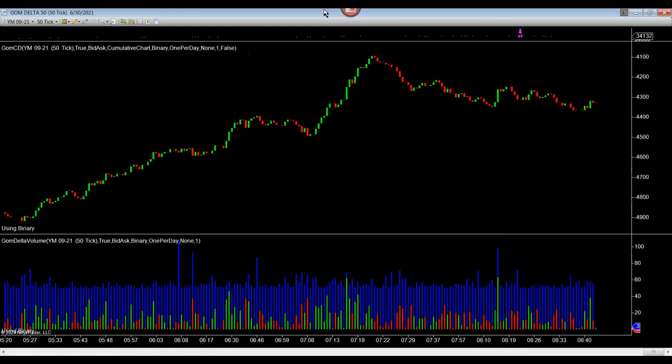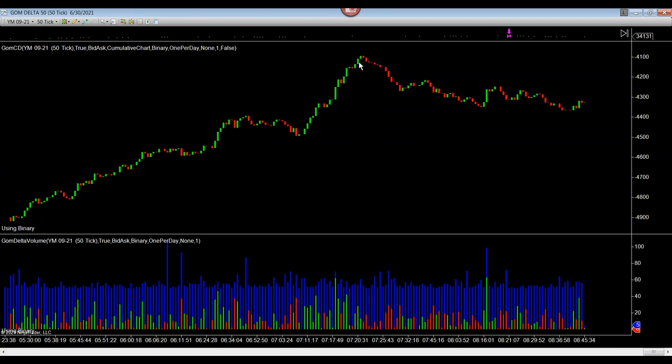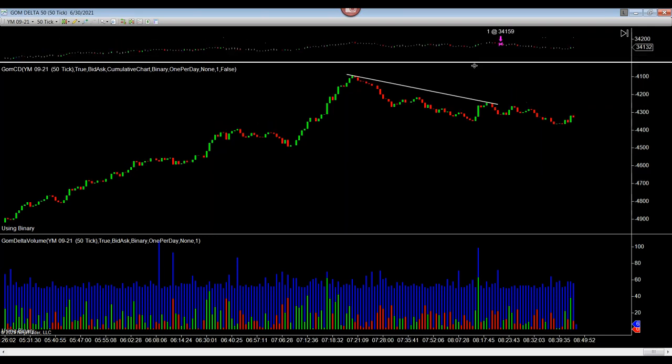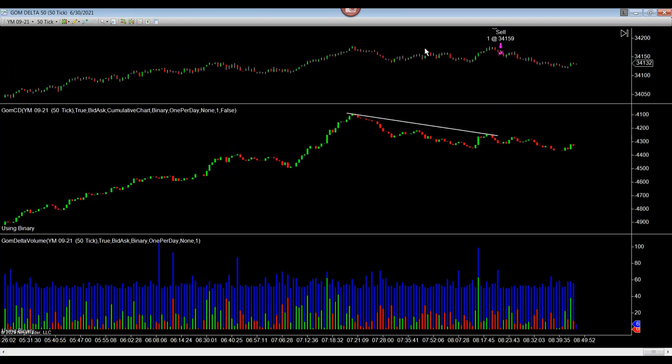This is a custom configuration on the GUM indicator. Clearly, the blow-off volume comes in at this point, and here is a higher sell-off area. Prices move down all the way to this point. Raw contracts are clearly being sold off at this point after the blow-off takes place — one more negative divergence as compared to the prices here, and the sell should take place.